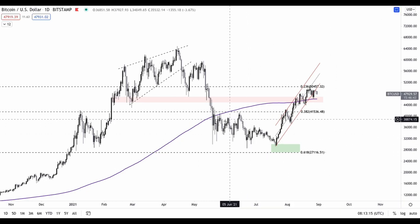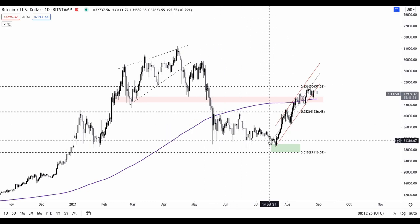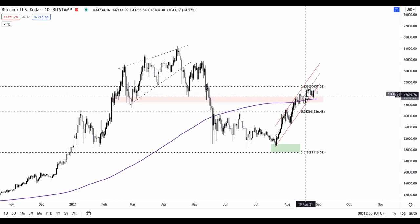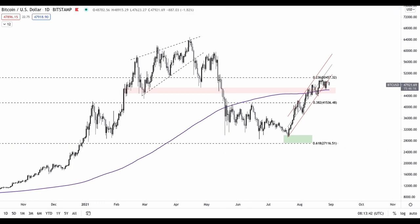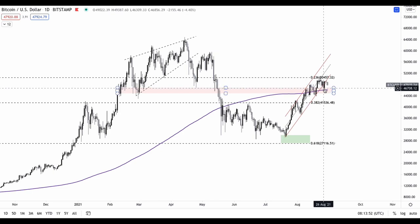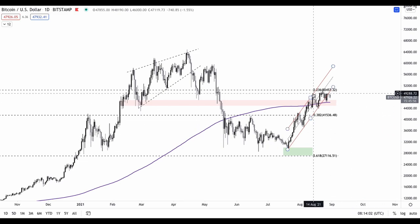Moving on to the daily chart — I've been talking about how this was an accumulation zone on my Twitter and TradingView pages — how this would be a phase of re-accumulation before we break out to retest all-time high levels again. We are currently trading above the 200 moving average on the daily chart, which is a very important indicator. We have been trading in a parallel channel forming higher lows and higher highs, but we have sort of broken out of that parallel channel.